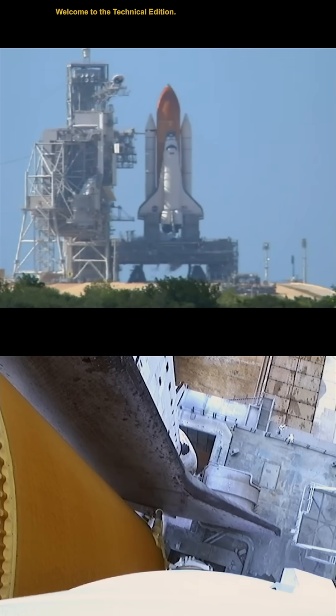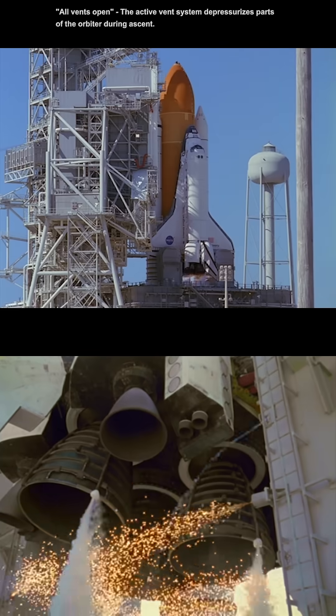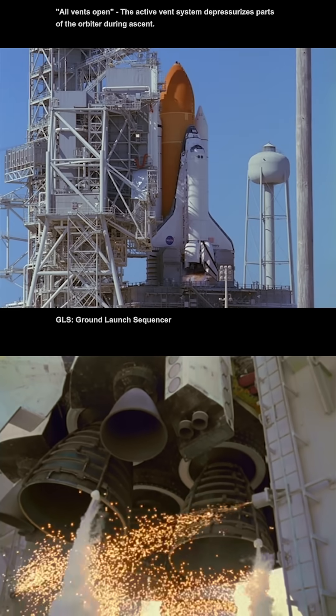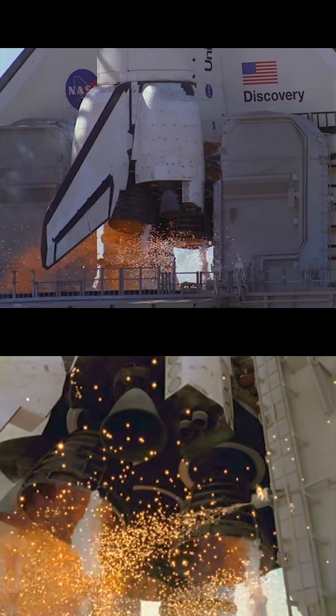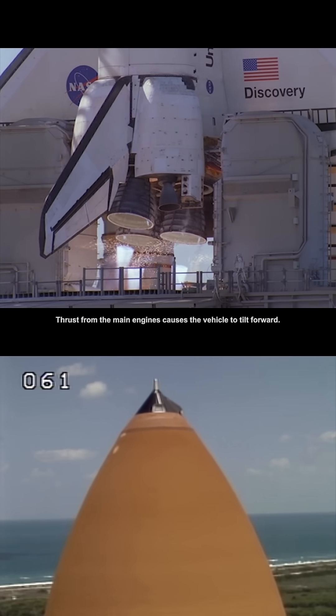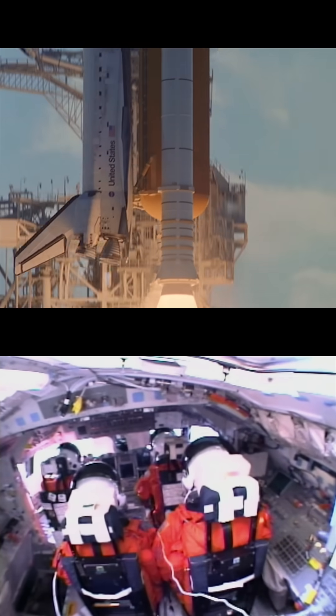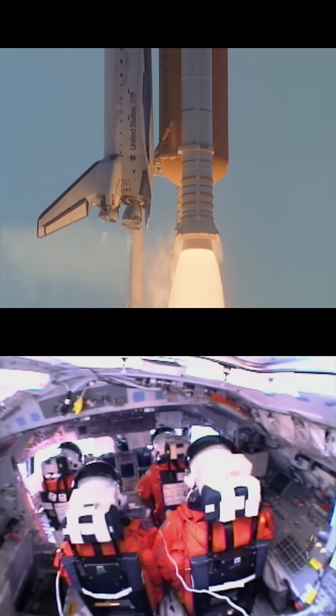Fifteen. All vents open. Copy. Catch. GLS is still for main engine start. Liftoff confirmed. Copy liftoff.